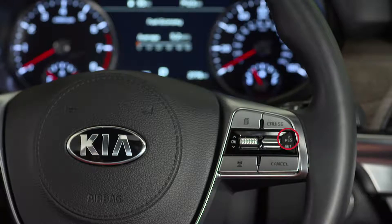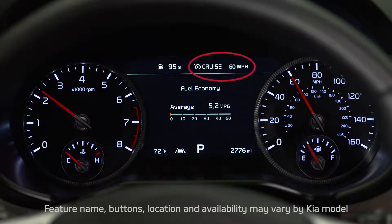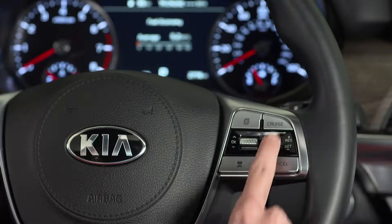To use smart cruise control, accelerate to your desired speed and press the cruise button on the steering wheel. The cruise indicator will illuminate on the instrument cluster. Press up on this button to increase the set speed, or press down to reduce the set speed. Some Kia models vary slightly in these particular controls.